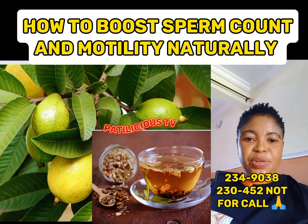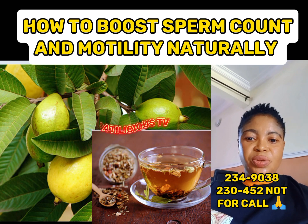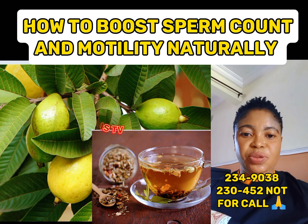If your problem is low sperm count and low motility, carefully watch this video till the end. This video is for you. This remedy works effectively if you can follow it accordingly.